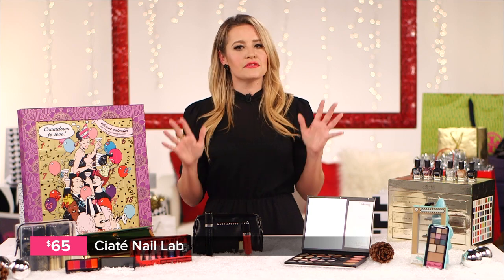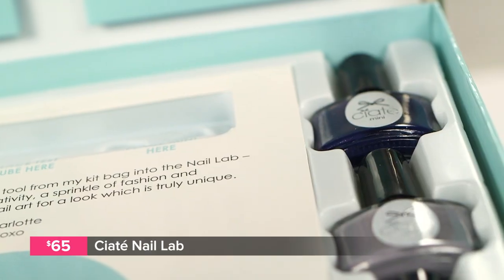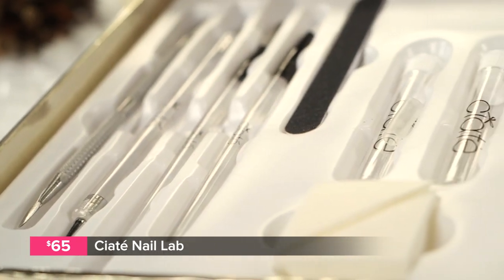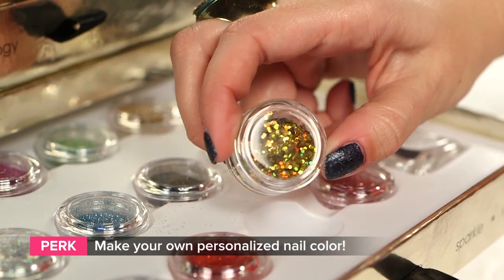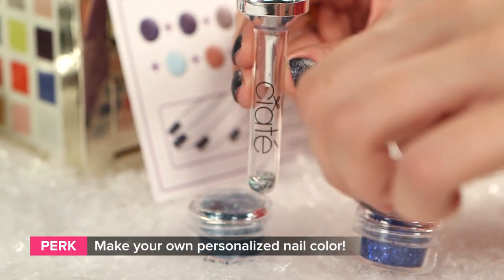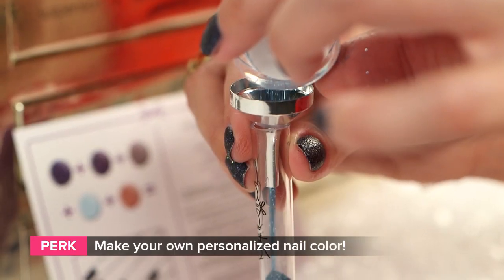And finally, for the mother of all nail kits, Ciarte has you covered. It has every single thing you need to create a gorgeous nail art look, including dauber tools and brushes. But the best part is that you get to create your own nail shades — with everything you need to mix and create your own personalized nail colors, you'll be able to say that nobody else in the entire world has a lacquer like yours, because you created it yourself.